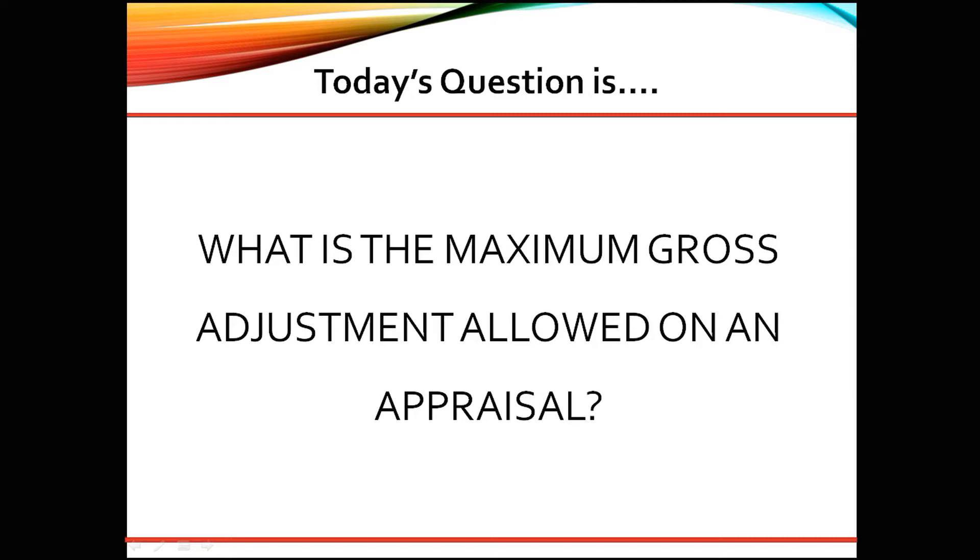All adjustments must reflect any changes in the market. The appraiser must also add verbiage to the comment section of the appraisal report regarding any adjustments that are made.